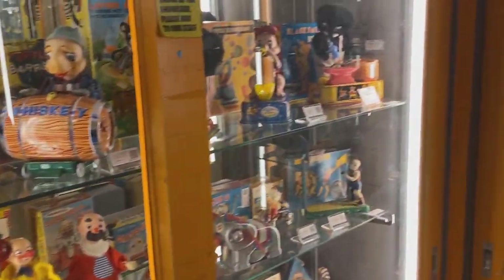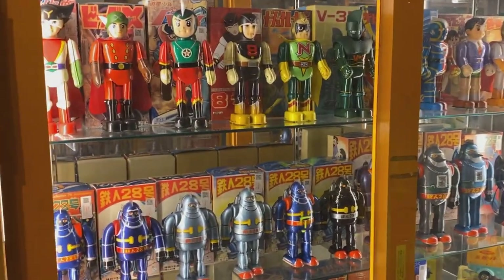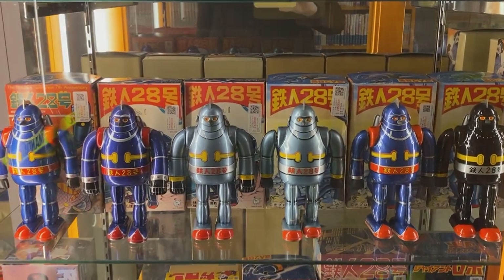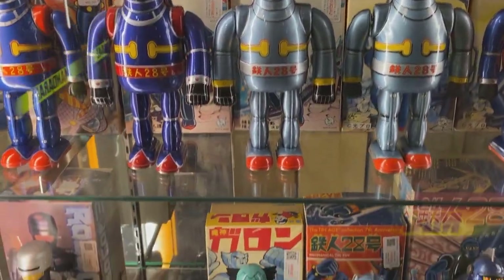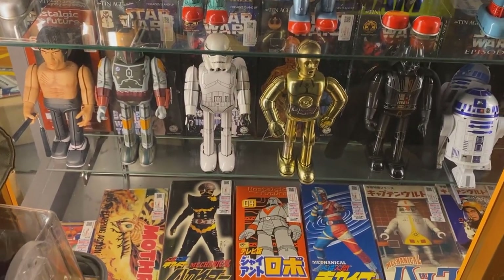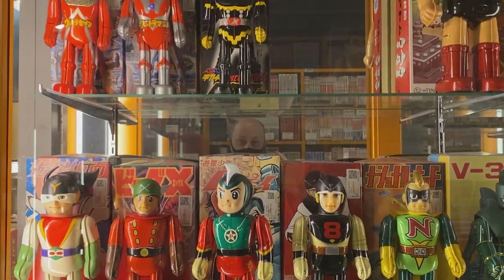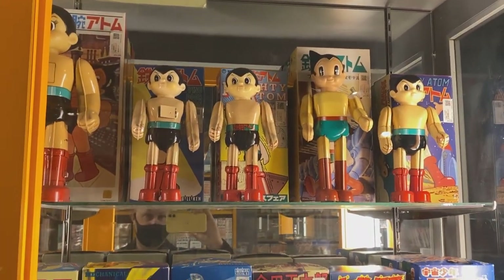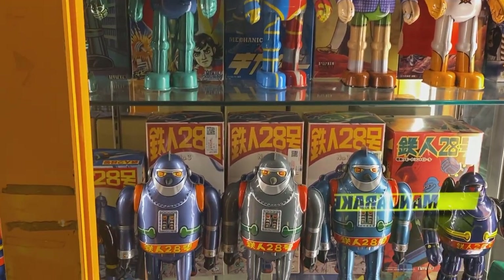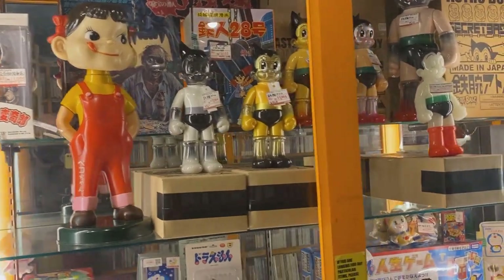These are some of the older pieces — not retro, but older. Some tin toys from like the 60s and maybe the early 70s. Tetsujin 28-go, or Gigantor for foreign audiences. There's a Robocop. Some Star Wars pieces. Bruce Lee. These used to be in the front of the store when you walked in where they now have the Marvel Legends. Astro Boy. More books... Pikachu, Doraemon.